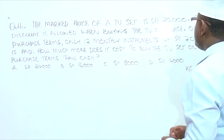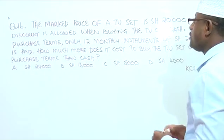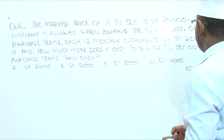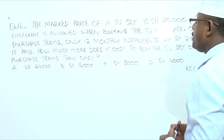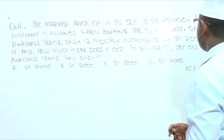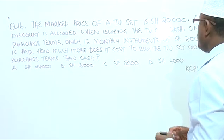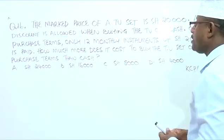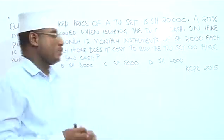The marked price of a TV set is $20,000. A 20% discount is allowed when buying the TV on cash. On hire purchase terms, only 12 monthly installments of $2,000 each are paid. How much more does it cost to buy the TV set on hire purchase terms than cash?